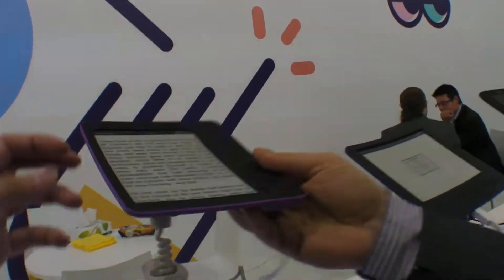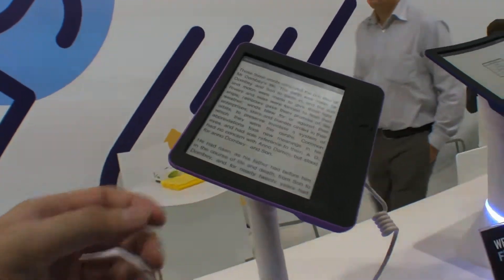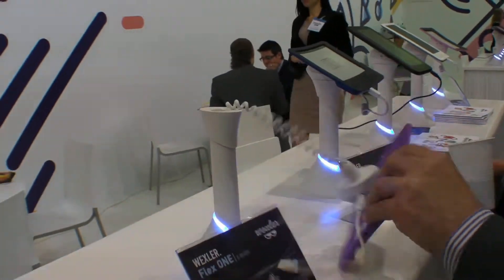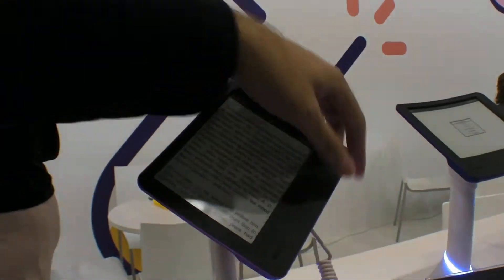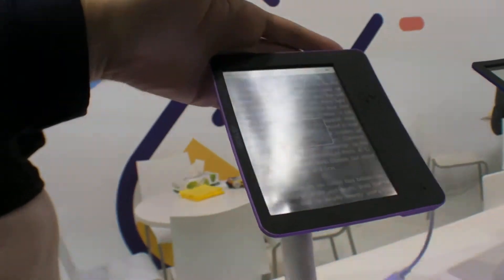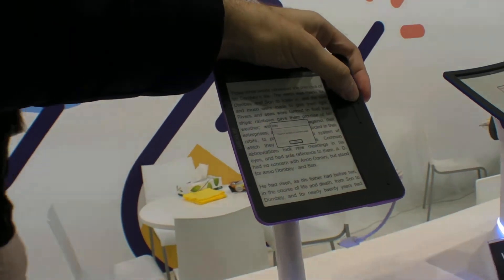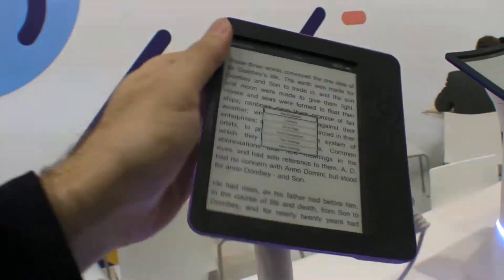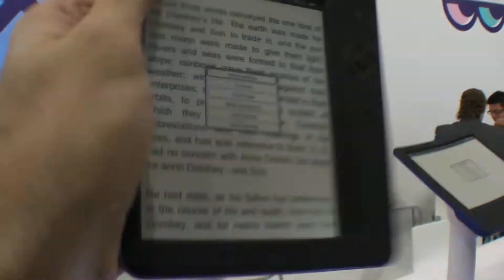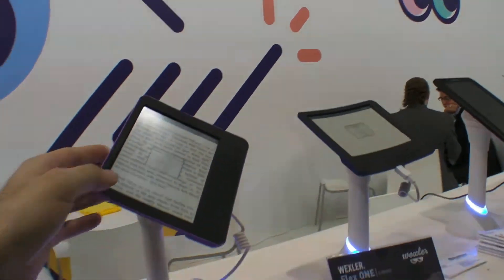It makes it very light and easy to store, and it's unbreakable. You can drop it on the floor, bang it on the table, throw it as far as you can. The quality of the screen compared to glass is the same. It's e-ink technology, which is probably the best technology for reading at this point. The plastic does not change the readability.